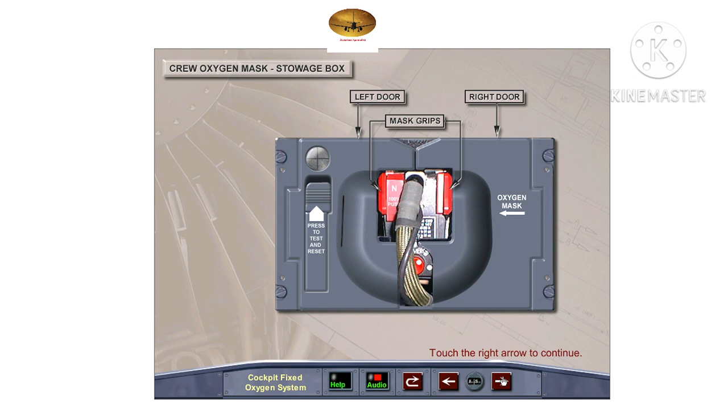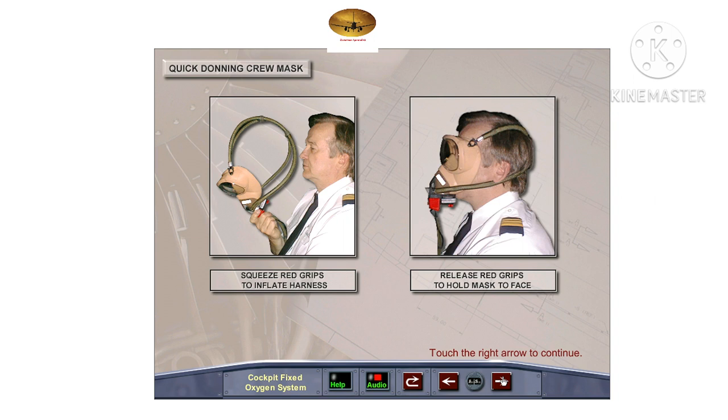The mask is donned by first pulling the mask out of the stowage compartment. As the left door opens, the oxygen supply valve in the compartment opens, allowing oxygen to flow to the demand regulator on the mask. Squeezing the red grips together inflates the harness, which is then placed over the user's head. Releasing the red grips deflates the harness and holds the mask against the user's face. There may be a protective plastic film over the mask window, which can be easily removed.